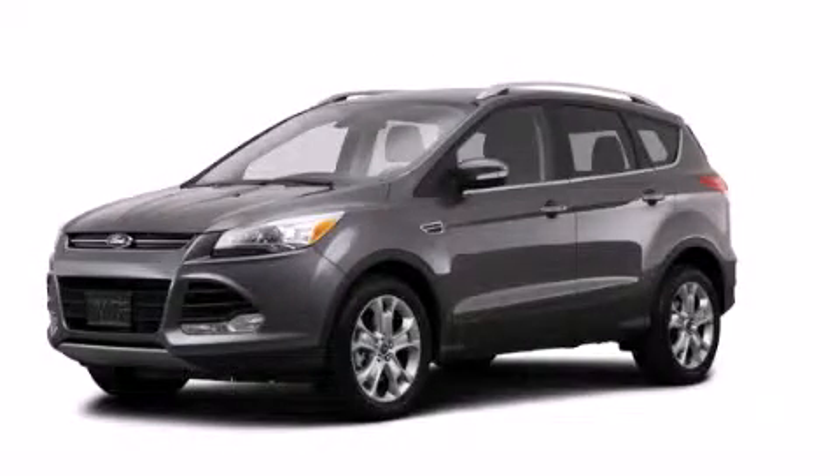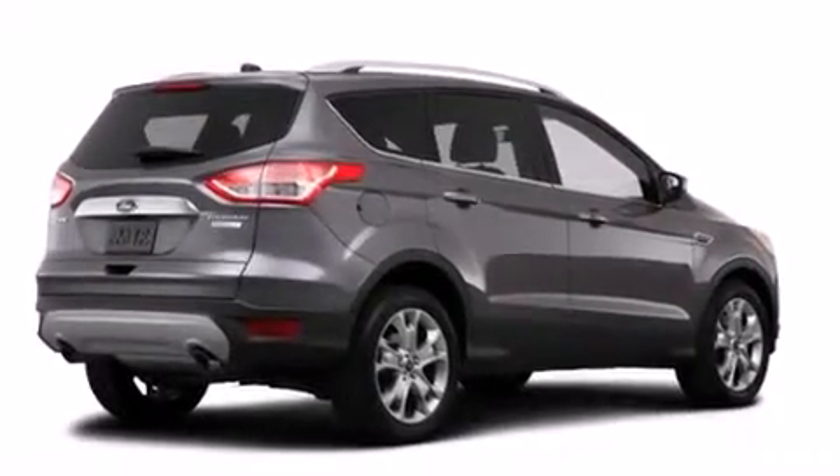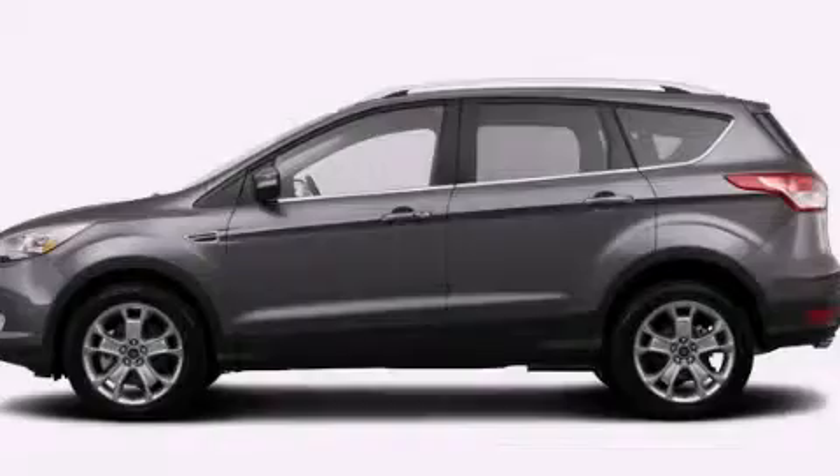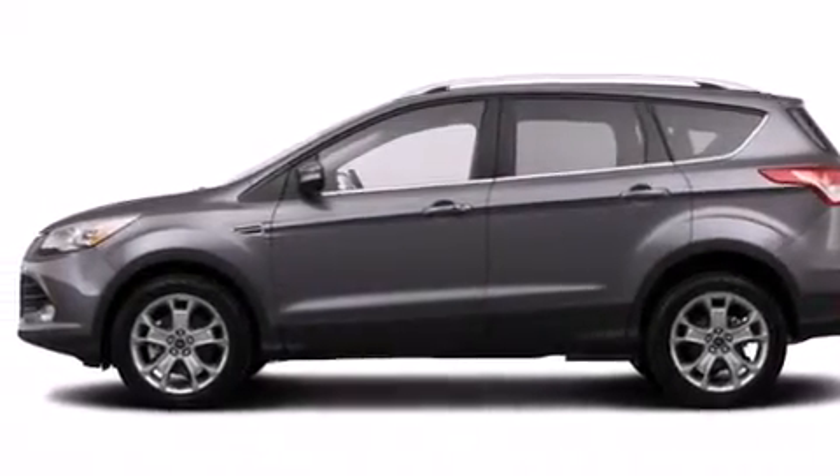This is a brand new 2014 Ford Escape. Plenty of space for what you need. It features a 2.0 liter four-cylinder engine, an automatic transmission, and the added safety and control of four-wheel drive.